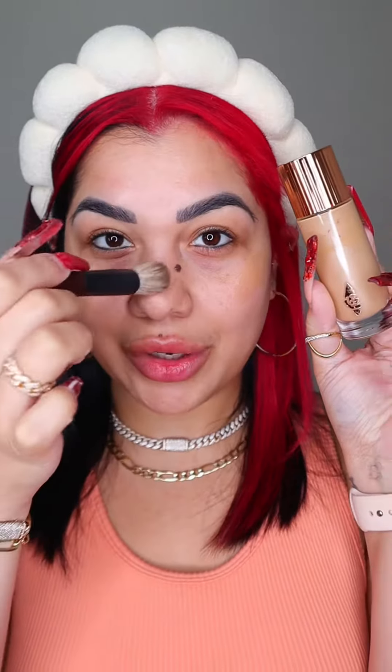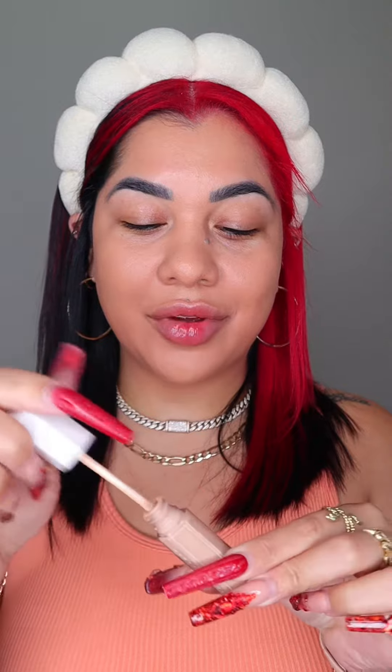My lips are so dry right now that they hurt, so we're gonna be using YSL — this is one of the most natural skin-like things out there. Literally all it does is enhance your natural glow. A little bit of the new concealer from Fenty Beauty on my under eyes and on my lids.